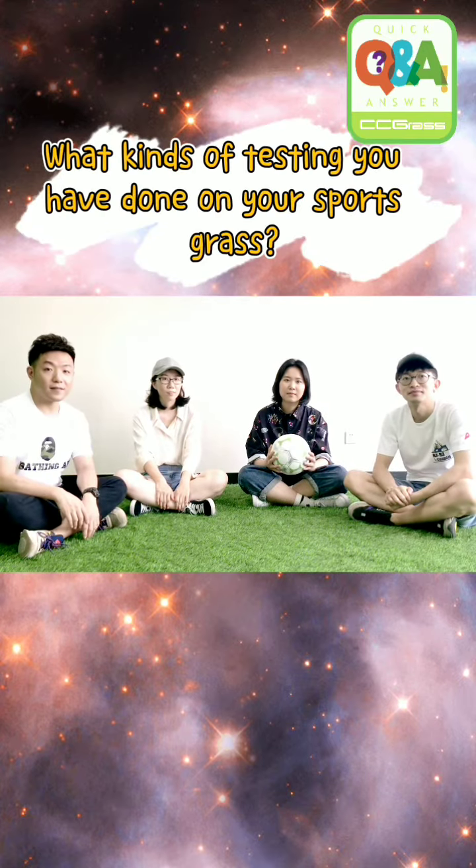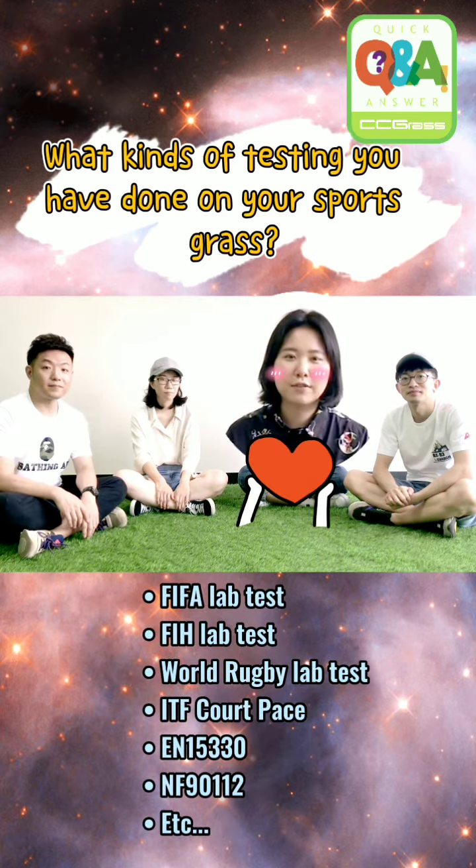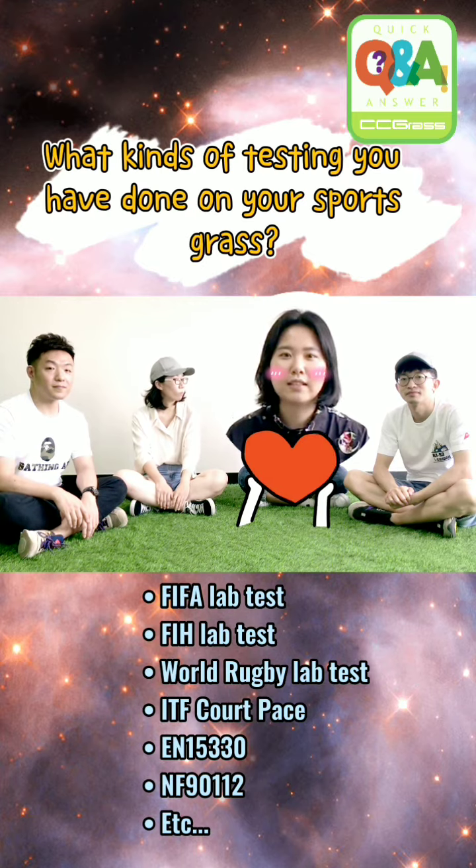What kinds of testing have you done on your sports grass? We have done FIFA, FIMH, ITF with rugby, EN, and NNF.